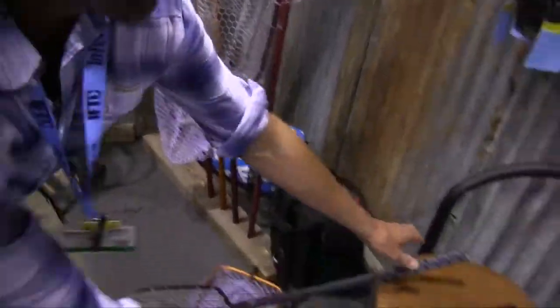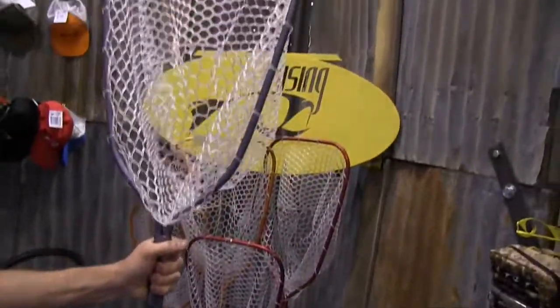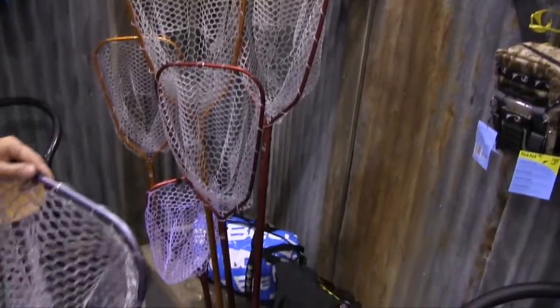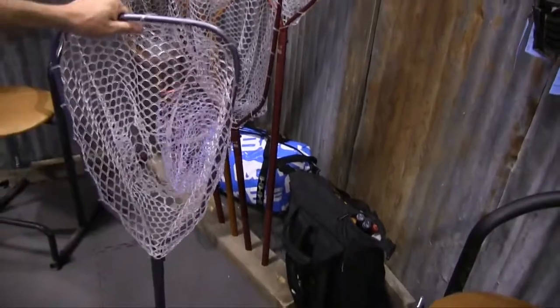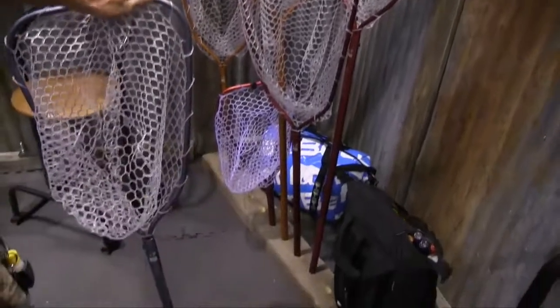Total package — small nets run $99, the Lunker with the 24-inch handle is $129, and the big bad boy boat net is $149. All made in America and as durable and bomb-proof as you can get.